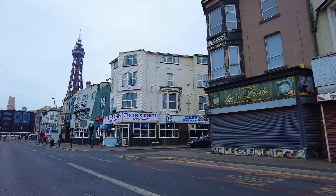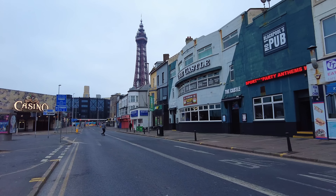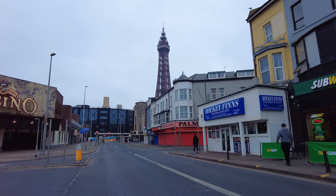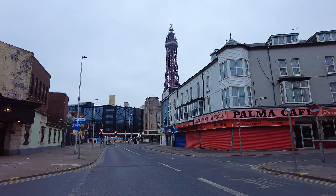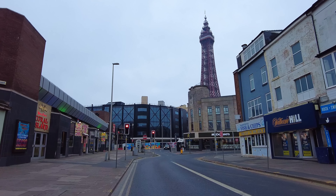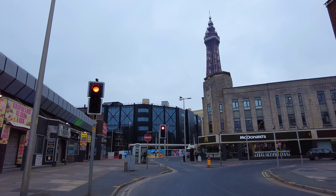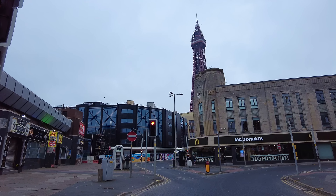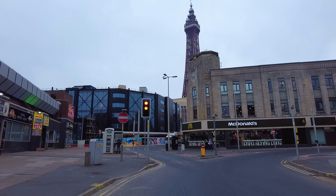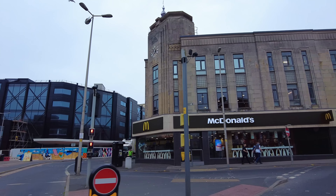I don't think Central Drive would be Central Drive without the odd tattoo parlour. Some more young farmers here - maybe they never went home. A little look at Blackpool on a Saturday morning after a busy night. It's all quiet so far - all I can hear really is the seagulls. There's a McDonald's over there - that's a nice building, it's Art Deco, the Edith Centre building. That was the first McDonald's in Blackpool. If you look up towards the clock, you'll see carvings of seagulls up there.